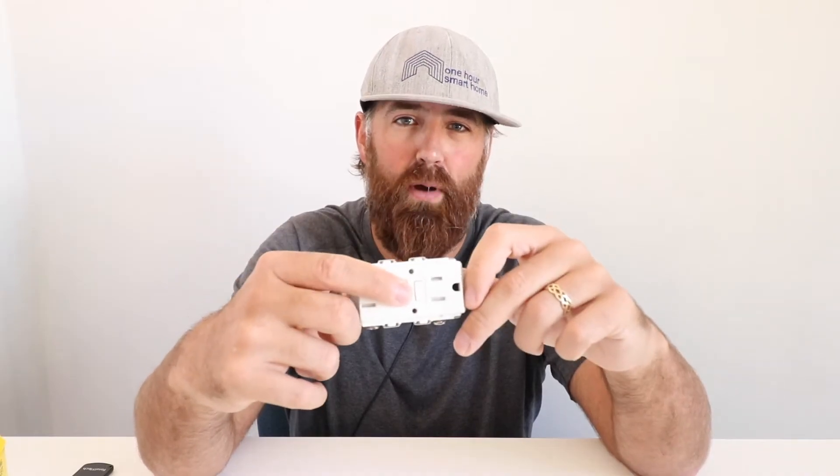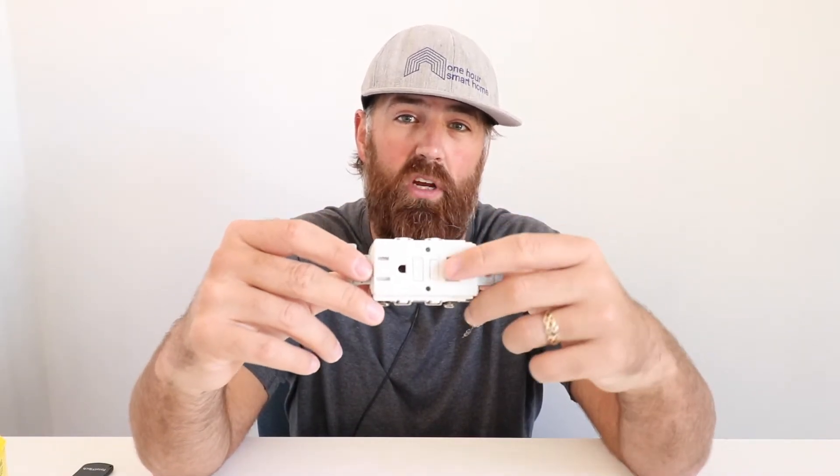So if you have an outlet in the same room as a GFI or GFCI and it's not working, there's a good chance somebody pressed the test button. Go ahead and press the reset button on your GFI or GFCI, and that should get the device and all downstream outlets back online.